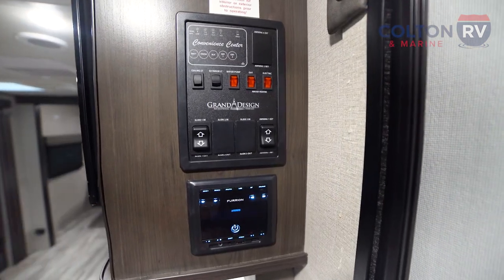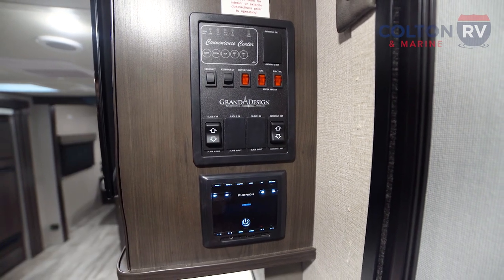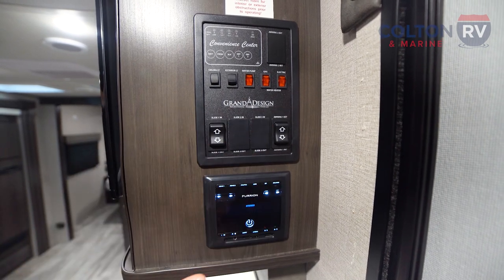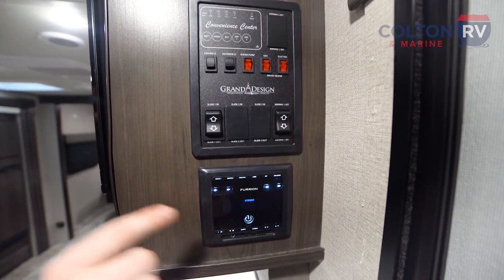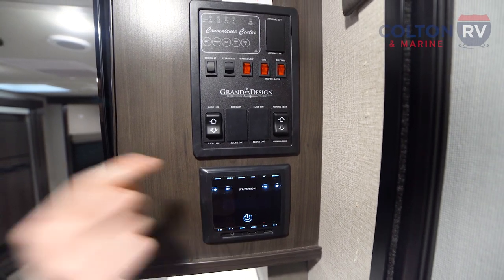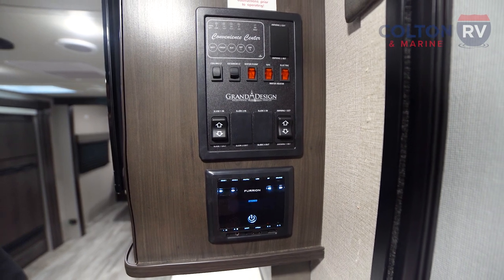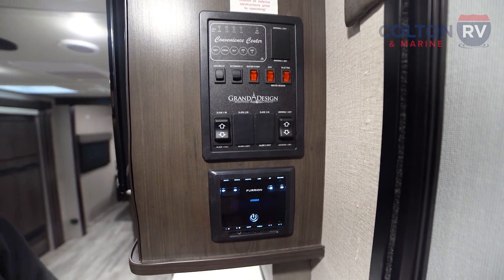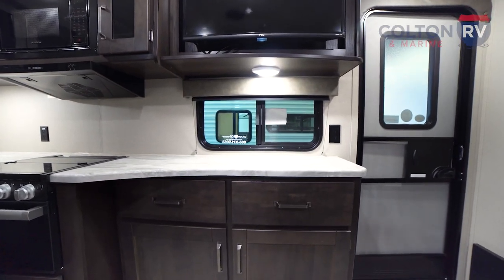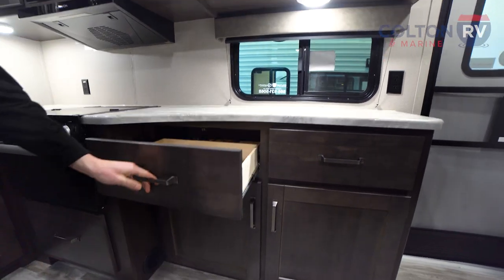Right around the other side of the TV, we have our convenience center — all your lights, water hookups, gas, electric, slides, and awning retract. Real simple buttons to use. And right below that, we have our Furion entertainment system. This connects to the speakers outside, and there are also speakers in the ceiling. You can connect it to your phone with Bluetooth, stick a USB in there, or use the old-fashioned AM/FM radio. Grand Design is known for putting storage everywhere they can — storage doors, storage drawers.